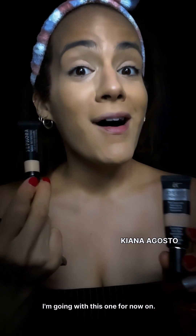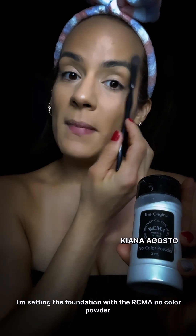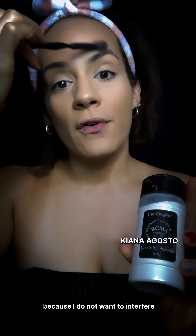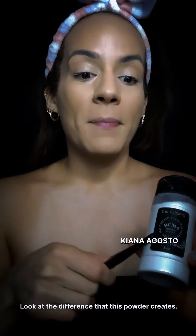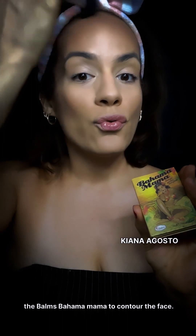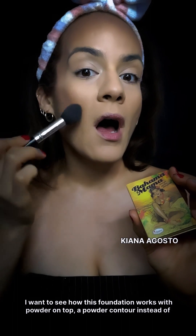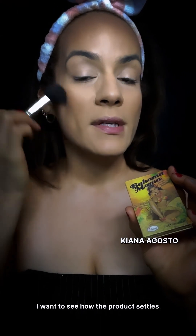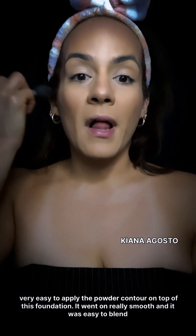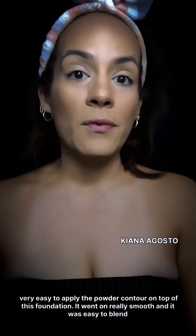I'm setting the foundation with the RCMA No Color Powder because I do not want to interfere with the color of the foundation whatsoever. Look at the difference this powder creates before and after. I'm applying it on my T-zone because I have combination skin. Then using Balms Bahama Mama to contour the face — I want to see how this foundation works with a powder contour on top instead of a cream contour. It went on really smooth and was easy to blend.